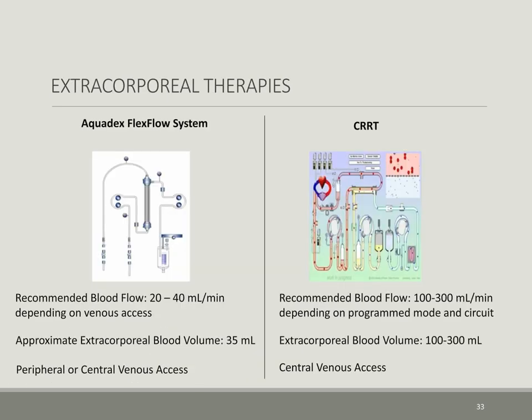Of the different extracorporeal therapies in common use today, some obvious benefits of the Aquadex FlexFlow system include a much lower extracorporeal blood volume — approximately 35 cc's versus 100 to 300 cc's for CRRT — and a blood flow rate of around 20 to 40 cc's per minute versus 100 to 300 cc's per minute with CRRT, making it hemodynamically tolerable to post-operative cardiac surgery patients, along with the option to use peripheral versus central access.